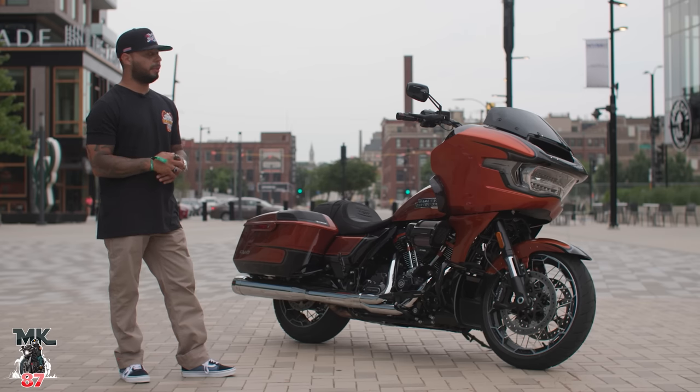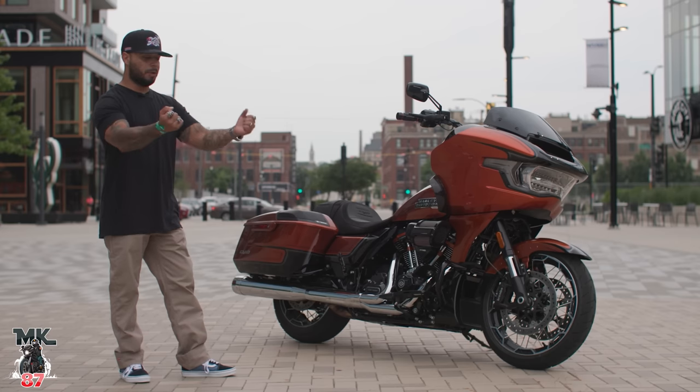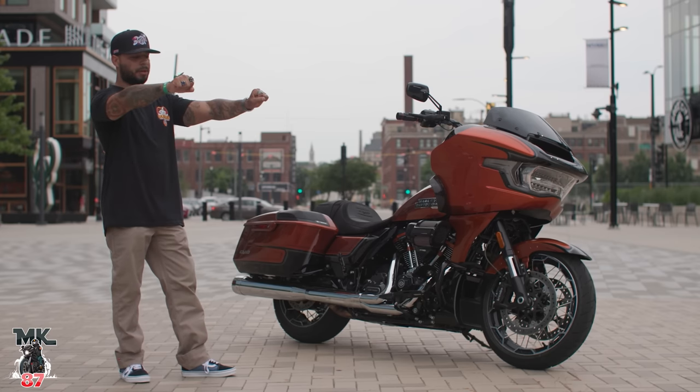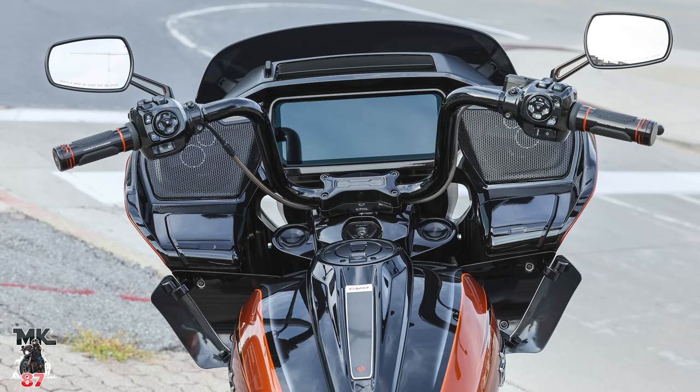Also, the bar setup — completely brand new. This bar setup has anywhere from a 26 to a 28 degree angle that you're able to move the bar. In case you want the bar straight up, you want more of an ape hanger type of look, you can bring them closer to you or bring them kind of all the way down. It's pretty cool that you have access to adjust those bars now. The triple tree looks really nice — really nice design as well.